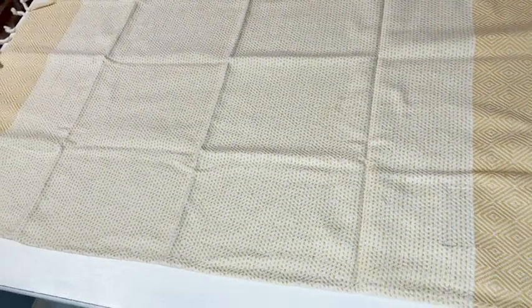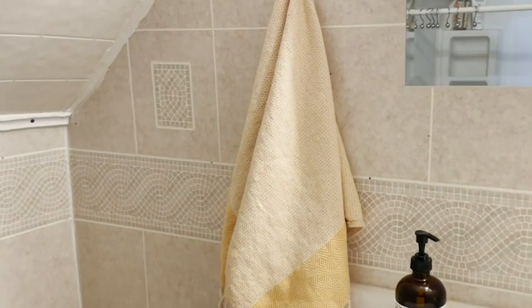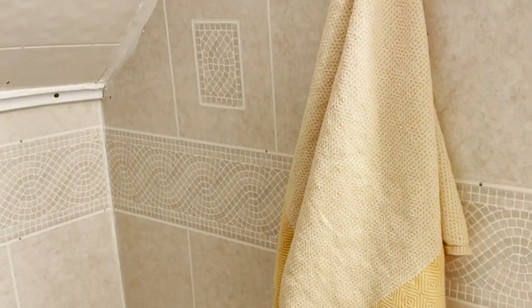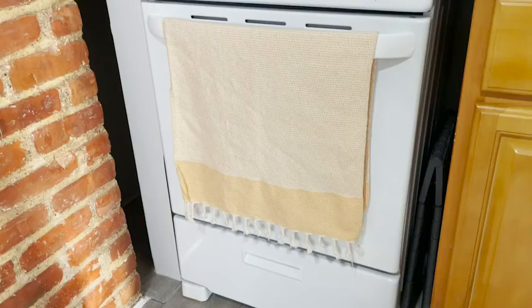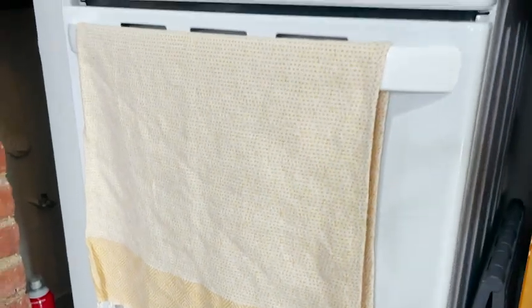I love this size — it's 16 by 40, super practical. And once I washed them, the color did not fade away, which I really appreciate. You can use them either for your hands when you dry them in the bathroom or in the kitchen. I have one in the kitchen to dry my hands, and I also have a set to dry my dishes.